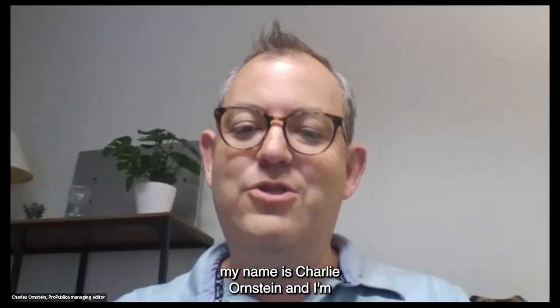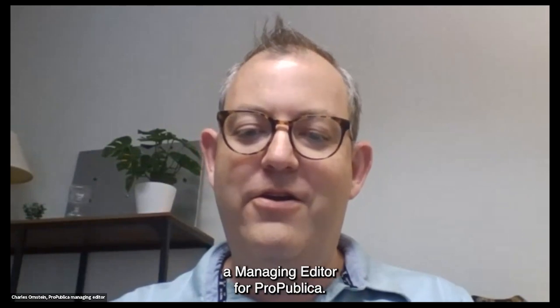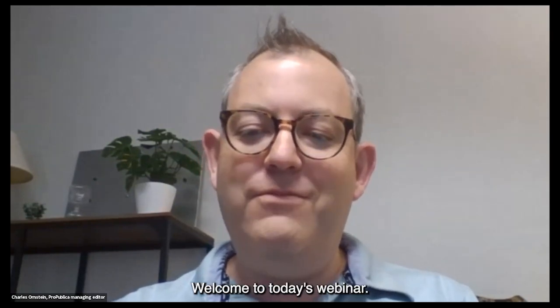Once more, if you're just joining, my name is Charlie Wernstein, and I'm a Managing Editor for ProPublica. Welcome to today's webinar.